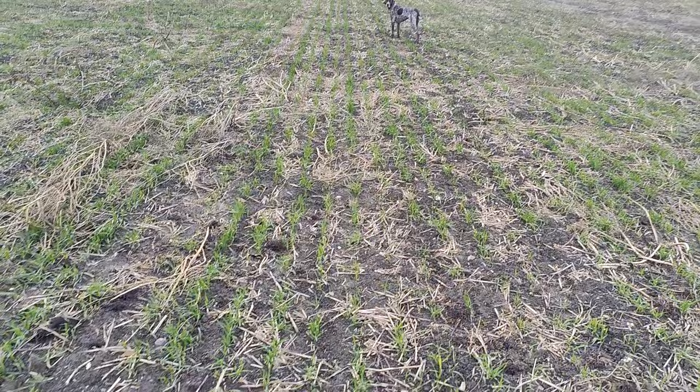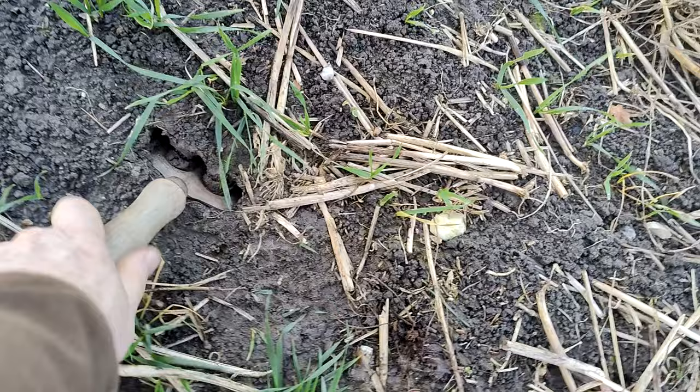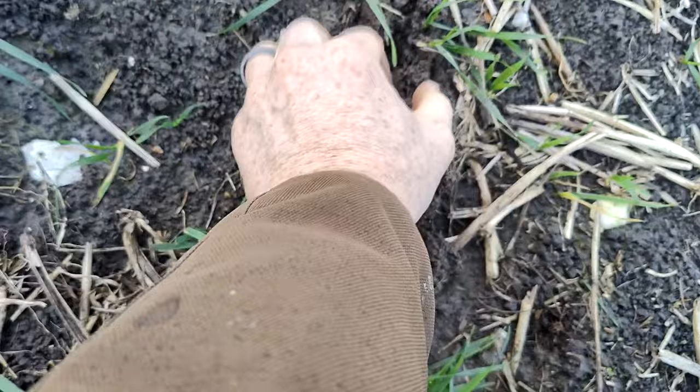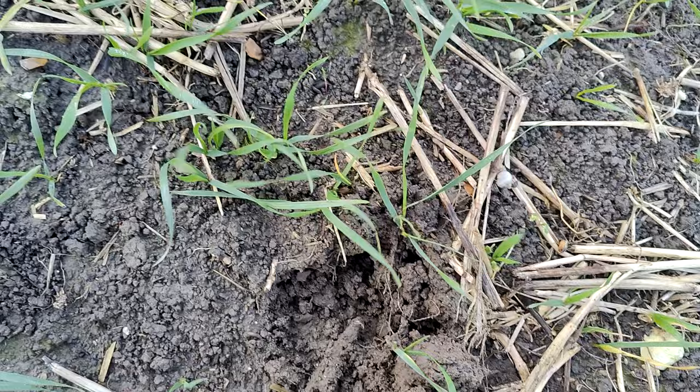Our first stop is the field after cover crop. Here is the square — we'll just dig up a plant here. This one is three leaves and this one is three leaves, so we're going to go for a three-leaf count.